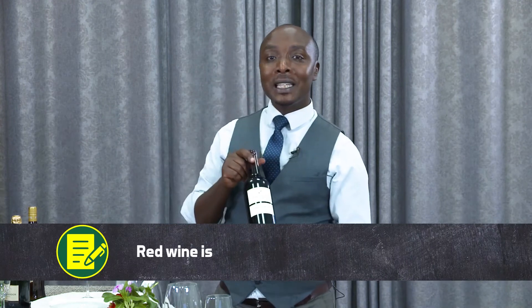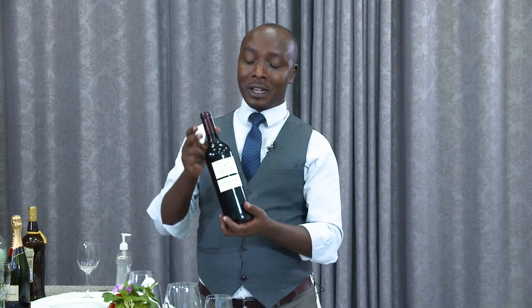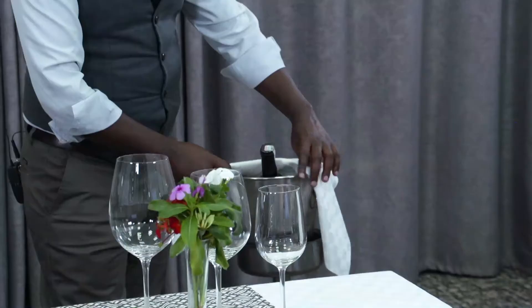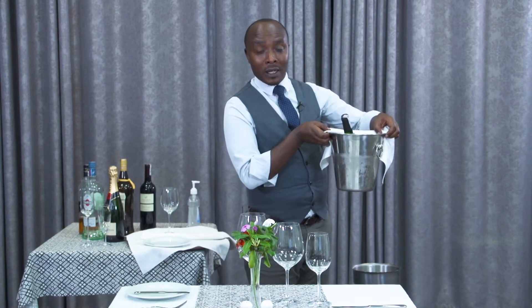Regarding wine temperature: the red wine is kept at room temperature — we do not put red wine in a freezer, fridge, or wine cooler. We serve it at room temperature. While for white wine, you can see we have a wine cooler here — it is very cold because we put ice and water. The wine comes from the wine cooler or the fridge, and we use the wine cooler to keep it cold.